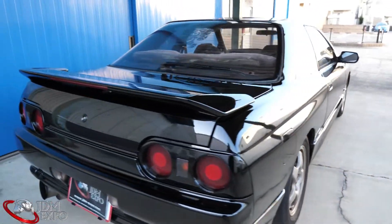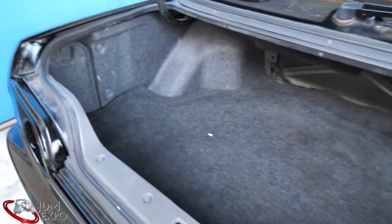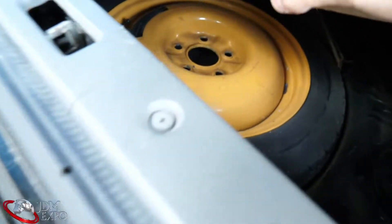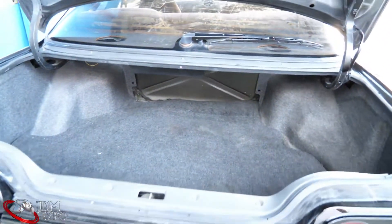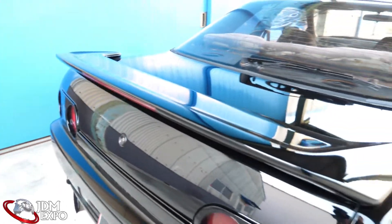Here's a quick look at the trunk — plenty of room. There is no strut bar over there, so if you want one you can get one. We do have the tools and spare tire in there. The latch works really easily.